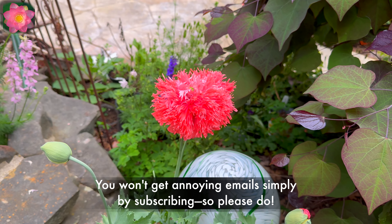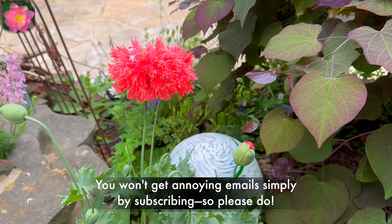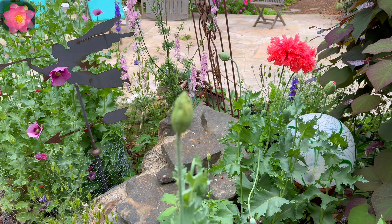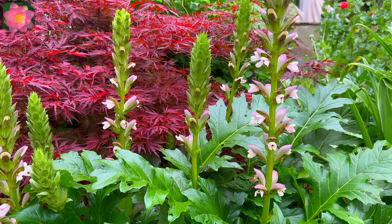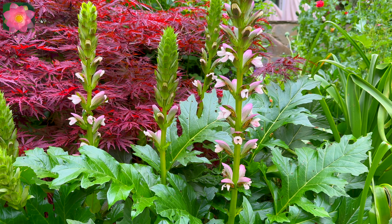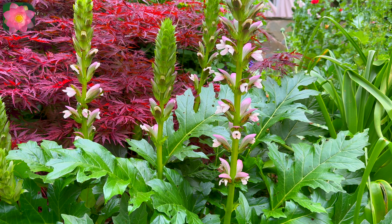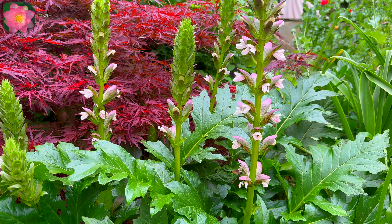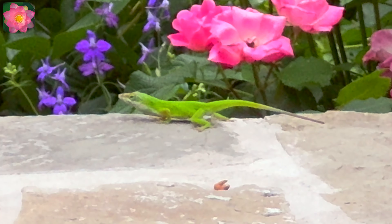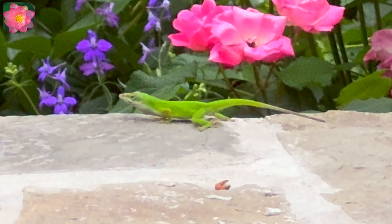Another different type of poppy. This one, I love it. It's really gotten big. It's called acanthus. It's very common in Mediterranean countries.